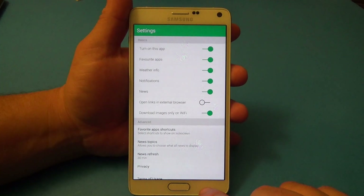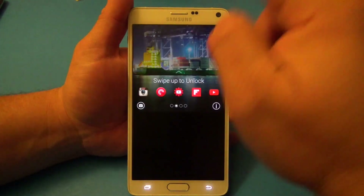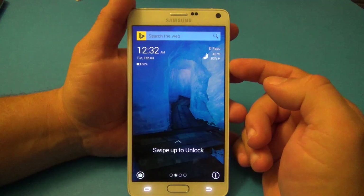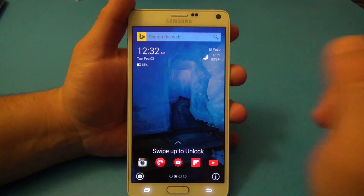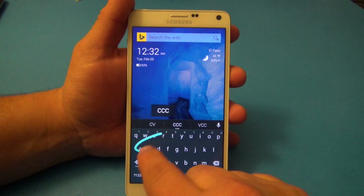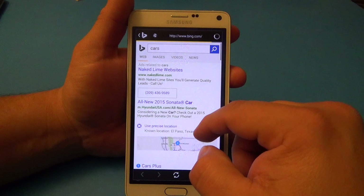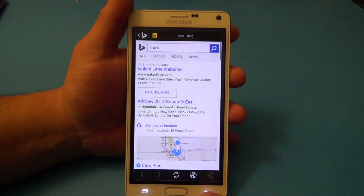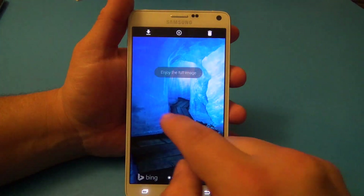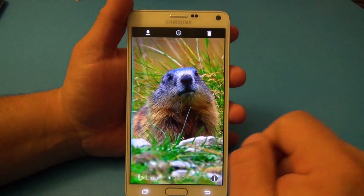If you want to unlock your phone, swipe up and it unlocks. If you tap right there it should search — for example, type 'cars' and it will bring up search results using Bing. If you click there it will take you to Chrome, or whatever browser you use — if you use Dolphin browser, it'll take you to Dolphin.